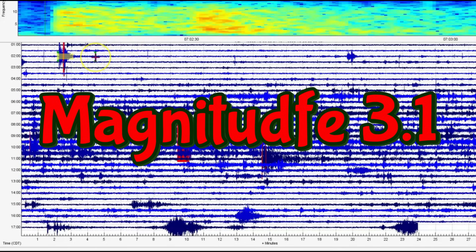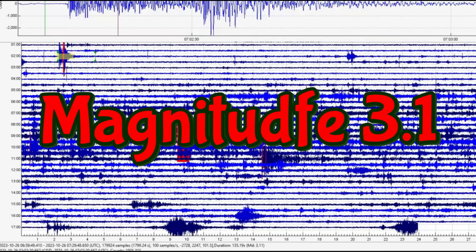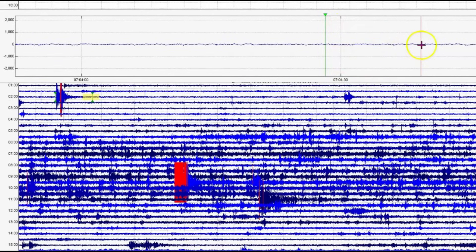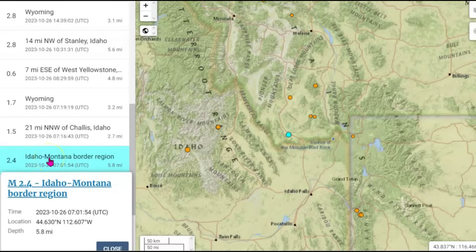You can see I cut it off right here, but it was still rattling — slowly rattling. Even cutting it off there, that comes in as a 3.11 — not a magnitude 2.4.